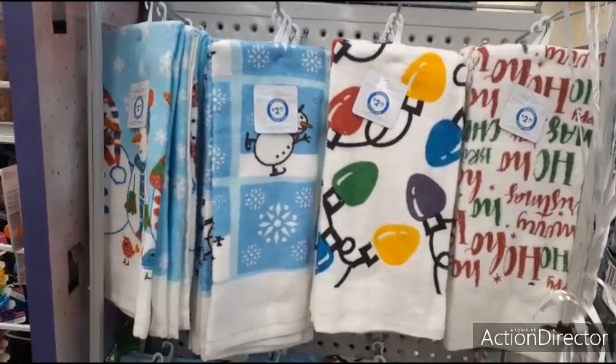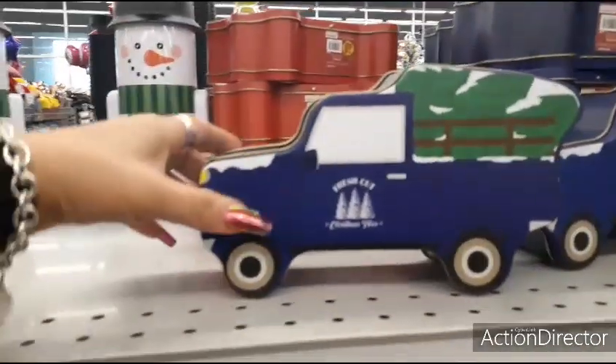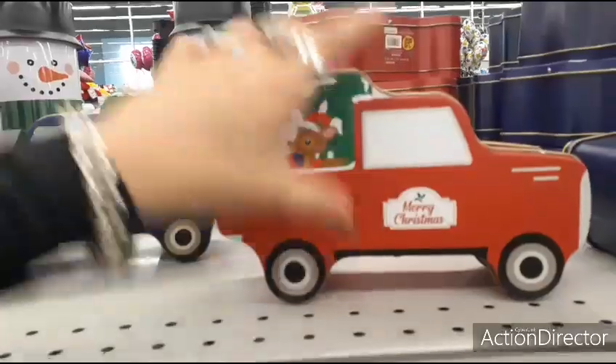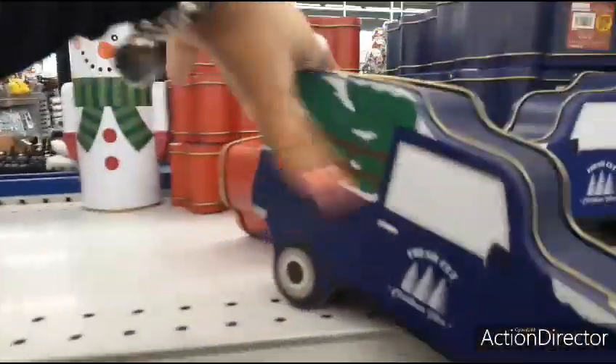Two for $2.99 is not a bad deal. Here they have these cute blue tins with the Christmas tree — this is going to be $1.49. And they have Santa Claus and the red truck.